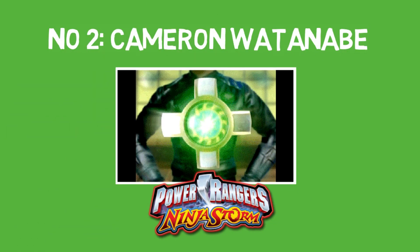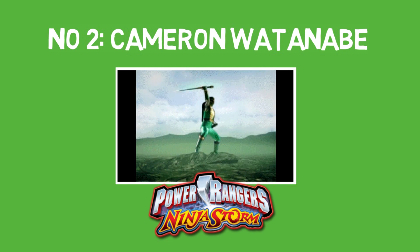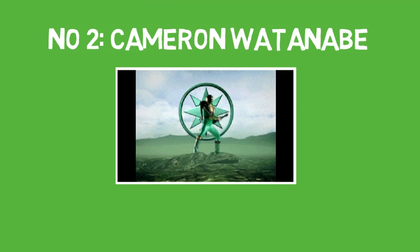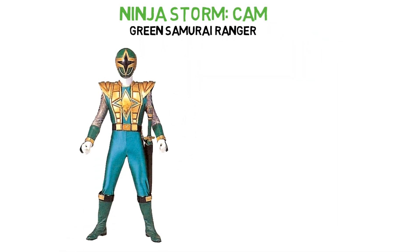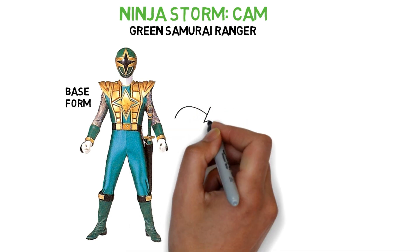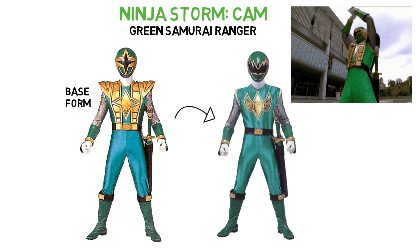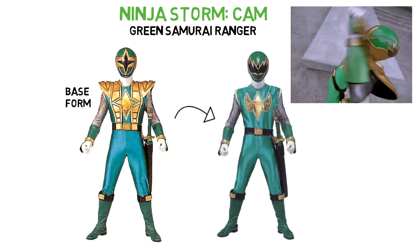Number 2: Cameron Watanabe from Power Rangers Ninja Storm. Cam's Green Samurai Ranger form is a fan favourite, notable for its resemblance to Tommy's Green Ranger form that we just mentioned. But while Tommy losing his shield is considered a downgrade, it's the other way round for Cam.